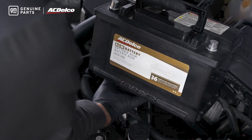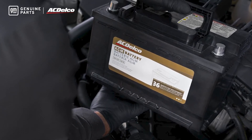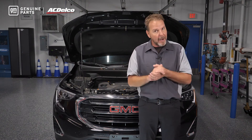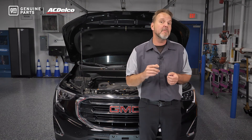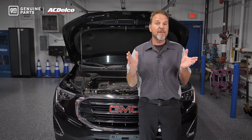Before you replace a battery, make sure to look at the label to see if it is an AGM battery. Also, confirm with the catalog if the application requires an AGM battery. Just remember, a battery may fit the application, but it might not perform like the original.